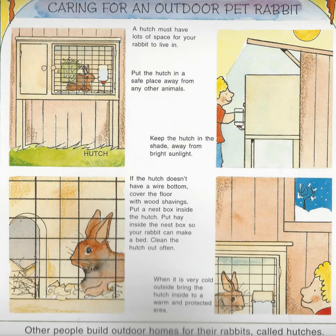Caring for an outdoor pet rabbit. A hutch must have lots of space for your rabbit to live in. Put the hutch in a safe place away from any other animals. Keep the hutch in the shade away from bright sunlight. If the hutch doesn't have a wire bottom, cover the floor with wood shavings. Put a nest box inside the hutch. Put hay inside the nest box so your rabbit can make a bed. Clean the hutch out often. When it is very cold outside, bring the hutch inside to a warm and protected area. Other people build outdoor homes for their rabbits called hutches.